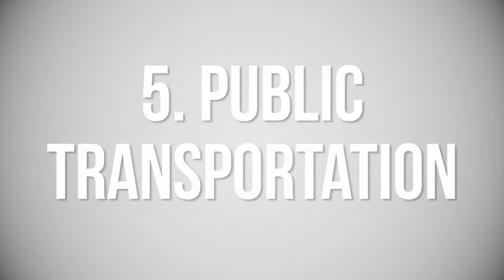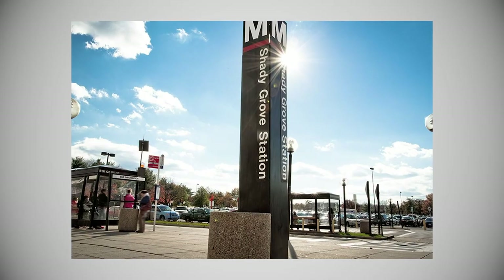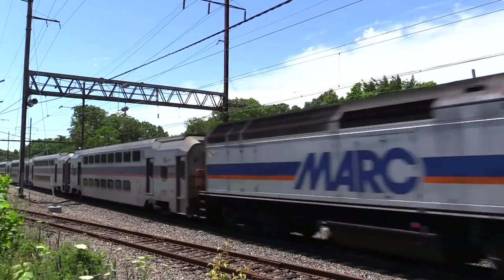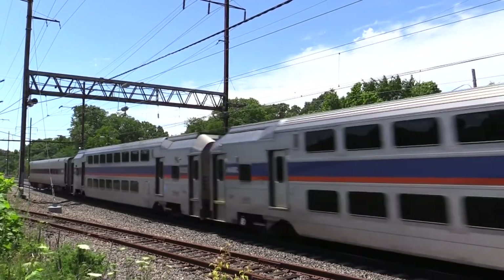Number five: public transportation. While there are no metro stops in Germantown, the closest stop is at the Shady Grove Metro in Rockville — depending on where you're coming from, that's about 10 to 25 or 30 minutes away. Many Germantown residents who commute to DC use the MARC train, which picks you up right at the Germantown train station and takes you all the way into Washington DC at Union Station.